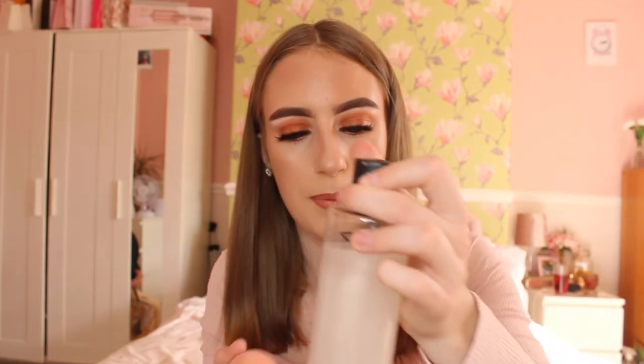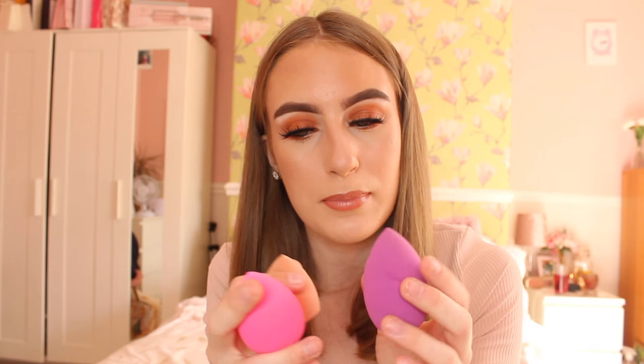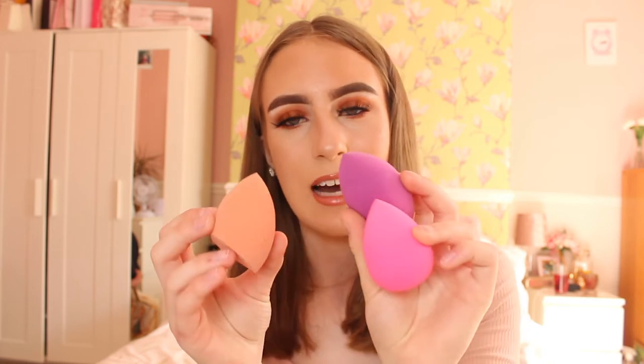I pack a few beauty blenders because I won't always have time to clean them. If I have two or three clients in a day, I pack three separate beauty blenders so I don't have to worry about cleaning and drying them in between. I do pack the ISO Clean sponge cleanser as well — all you need is some lukewarm water and it works a dream. I use Real Techniques beauty blenders — they're really good.